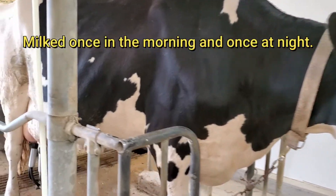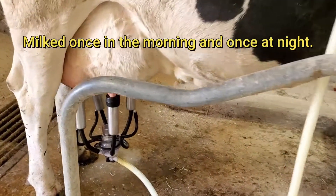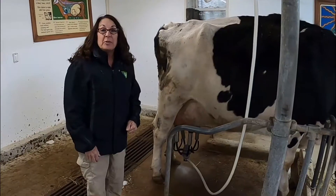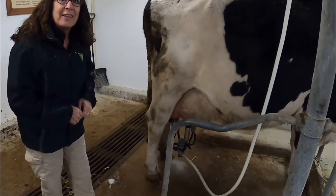The cows are milked two times a day, every single day. We're going to hook up this little machine called the Claw. It works on a vacuum system. Just like your vacuum at home sucks the dirt off your carpet, our vacuum sucks the milk out of the cow.